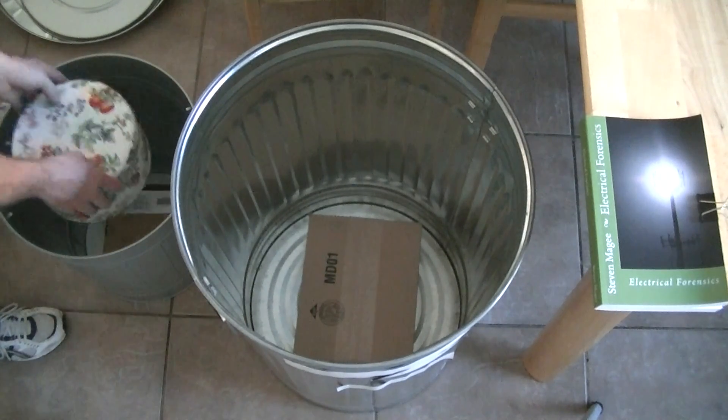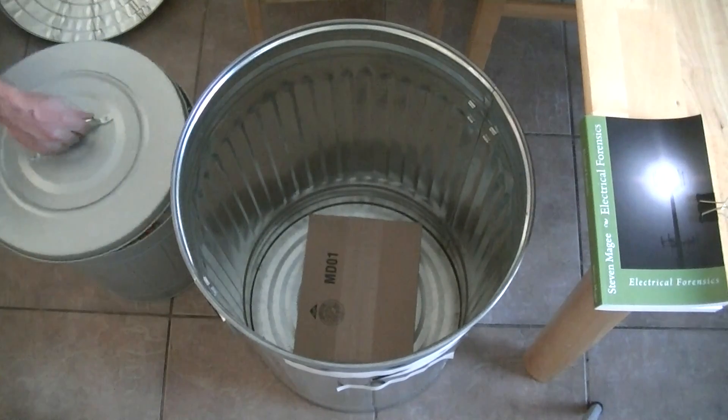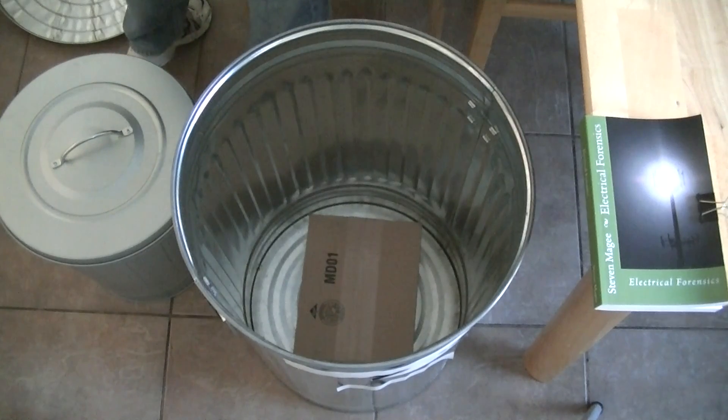What we're going to do now is put this one in here like a Russian doll, put the lid on, and we're going to try and call it. Here it goes.